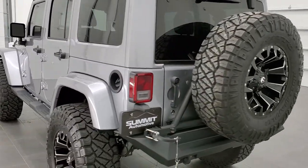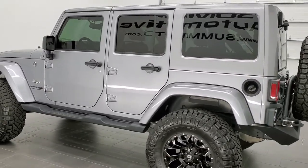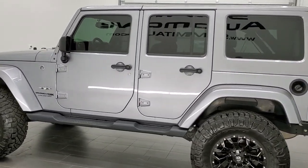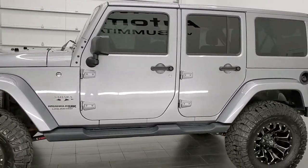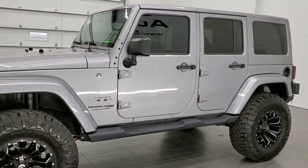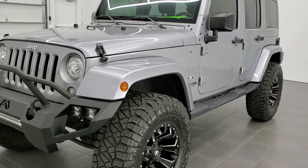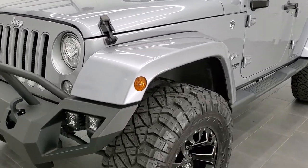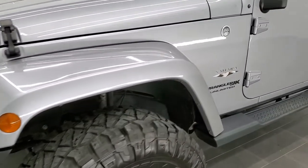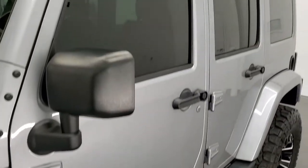This vehicle has the 3.6 liter Pentastar V6 motor. It has been fully safetied and inspected by our service shop, has a fresh oil and filter change, all the fluids have been checked and topped off, and this Jeep is 100% ready to go. This is the JK body style — they made both in 2018, the JK and the JL — so this is the last year you could get this body style Sahara.